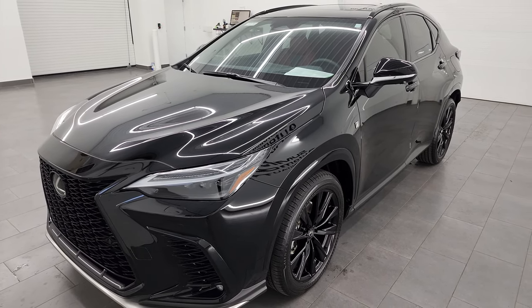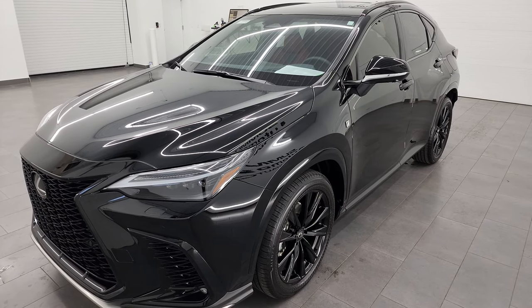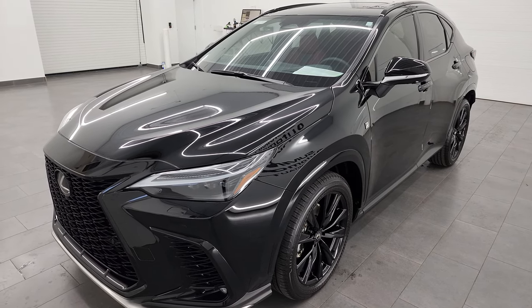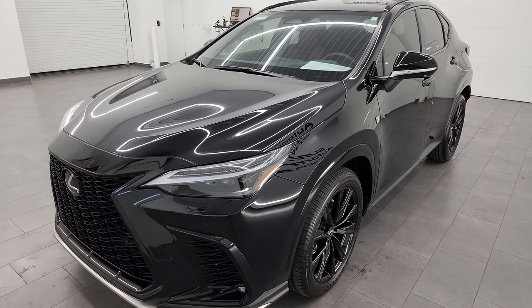The fuel ratings on this one are 84 miles per gallon equivalent and 36 miles per gallon with just the gas engine. This is a plug-in hybrid and it has a combined range of 550 miles and an all-electric range of 37 miles.